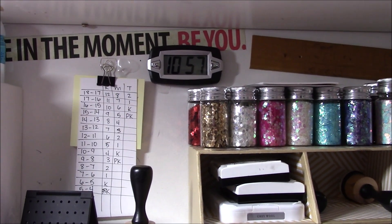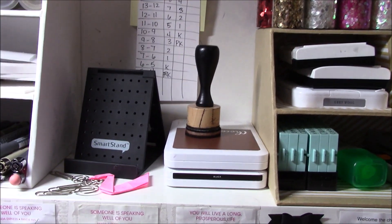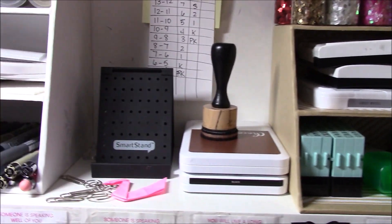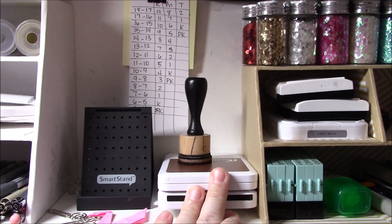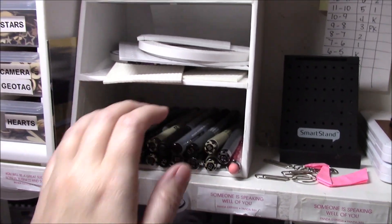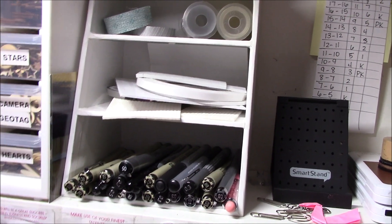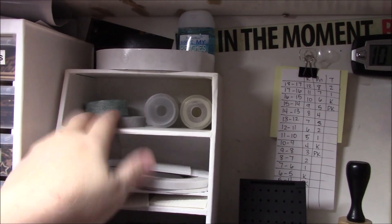Right now I have a clock because I hate trying to figure out what time it is — I need to know when to get the kids. I just hang different notes there on a command hook. Here's a little phone stand that fits perfectly. This is where I put my ink and ink blending tool when I'm working with it. Here's where I currently have my pens — this will probably change because I feel like it's kind of a waste of space. I have my scrappy tape and my foam tape here.